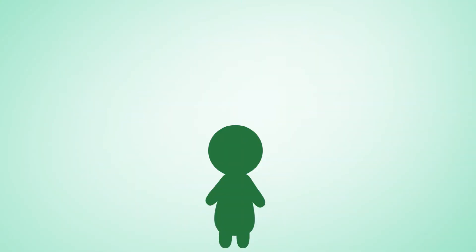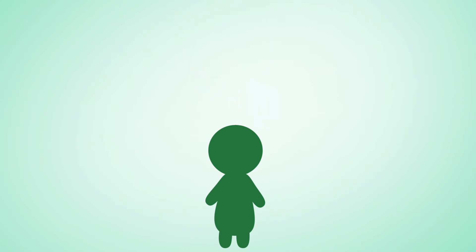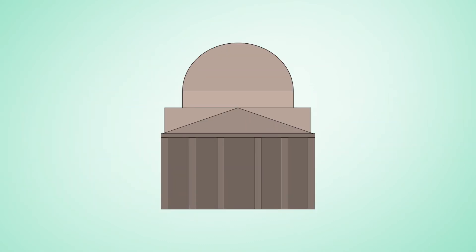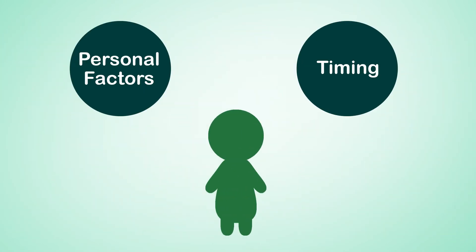In most situations, genetic test results are expected in 4 to 8 months. Before having genetic testing, you may wish to consider what all potential results could mean for you, medically and personally. Genetic testing can also impact relationships with family and friends. Some people wonder about how genetic testing will affect insurance and employment. There is a federal law in Canada to prevent genetic discrimination by health insurers and employers. There may be gaps to this law in some areas, and not all types of insurance are protected. Personal factors and timing play a role in the decision to have genetic testing.